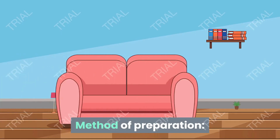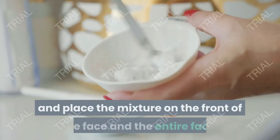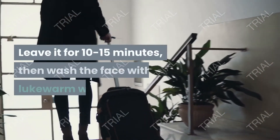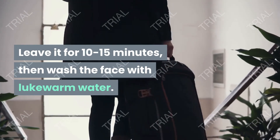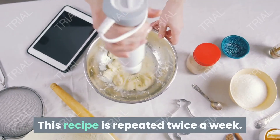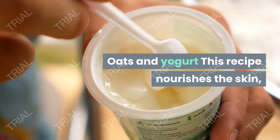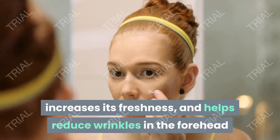Add egg whites. Method of preparation: mix the ingredients well and place the mixture on the forehead and entire face. Leave it for 10 to 15 minutes then wash the face with lukewarm water. This recipe is repeated twice a week. Oats and yogurt: this recipe nourishes the skin, increases its freshness, and helps reduce wrinkles on the forehead and face.